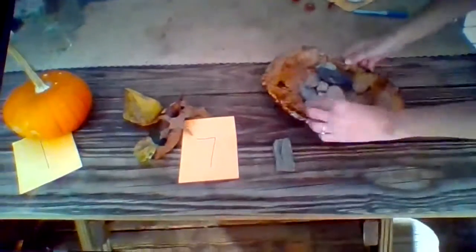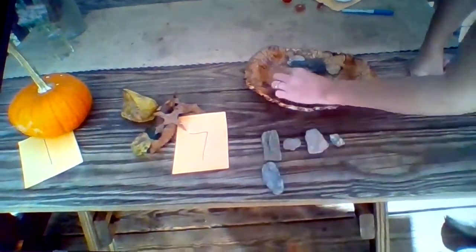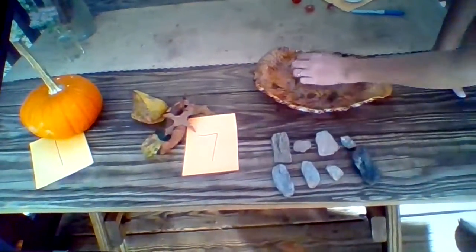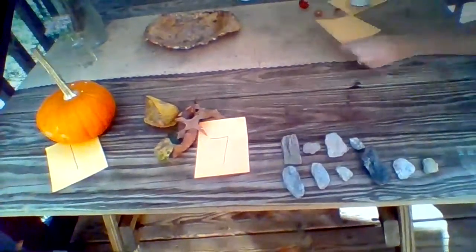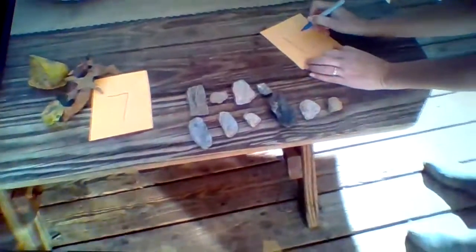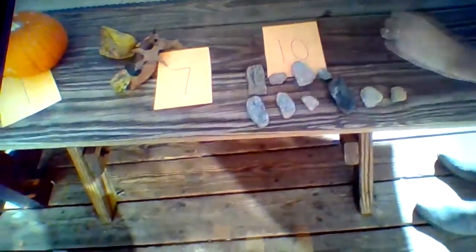Then I found some rocks. Let me count those: one, two, three, four, five, six, seven, eight, nine, ten. Wow, I have a lot of rocks — ten rocks! I know how to make a ten: a one and a zero. I'll put my ten right underneath my rocks so it doesn't blow away.